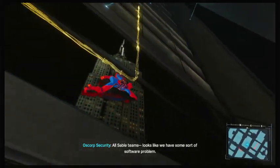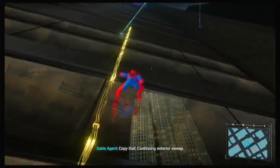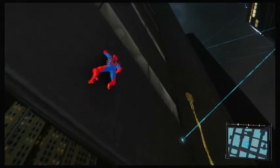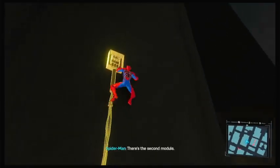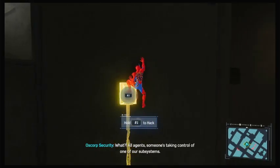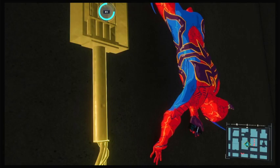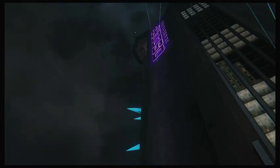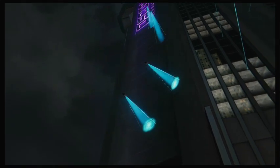Looks like we have some sort of software problem — we're calling in a specialist. Copy that, continuing exterior sweep. There's the second module. All agents, someone's taking control of one of our subsystems. Wasn't working on it — initiating Delta Protocol. Everybody's got drones these days. Even us.